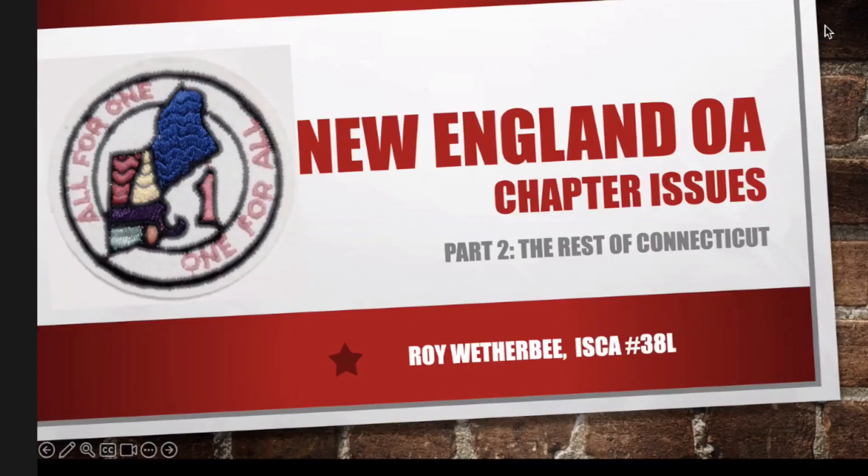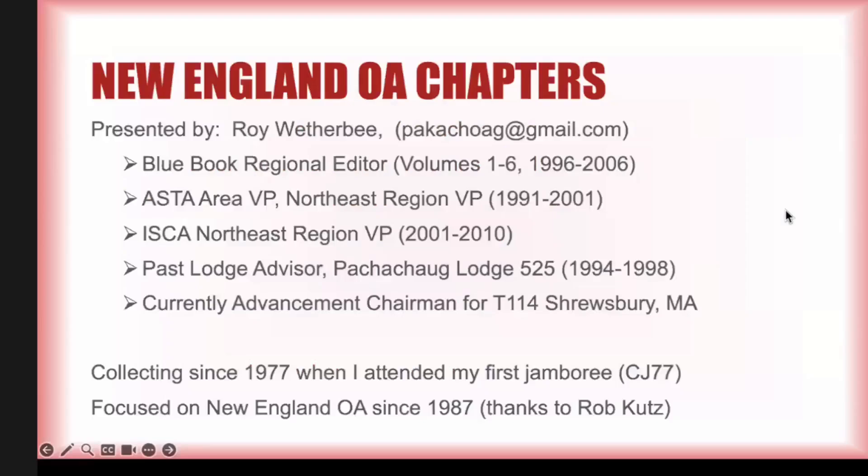With this presentation, I'm hoping to wrap up the state of Connecticut. Connecticut has more chapter issues than all the rest of New England combined, so it's pretty crazy. This is going to be a little longer than the last presentation. I'm Roy Weatherby, and I was a Blue Book Regional Editor for New England, which is Region 1. I was the Area VP and the Region VP for a while.